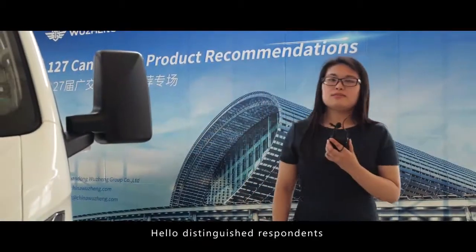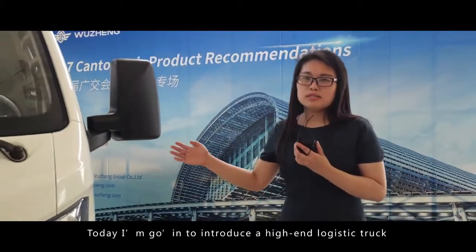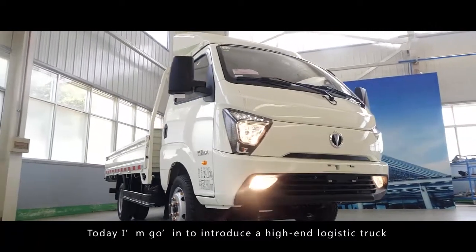Hello, this is Ding with the race bonus. Today I'm going to introduce the high-end logistic truck.